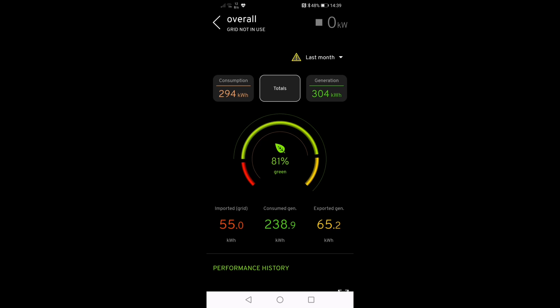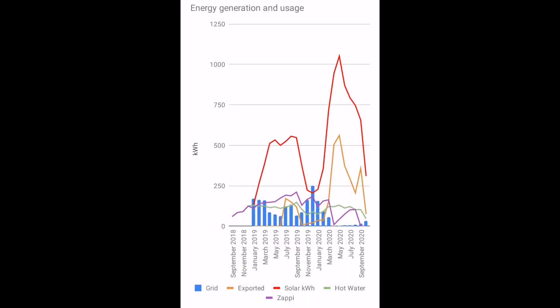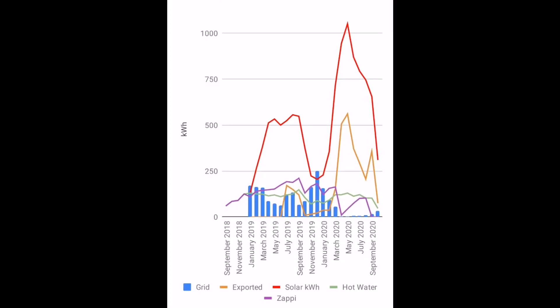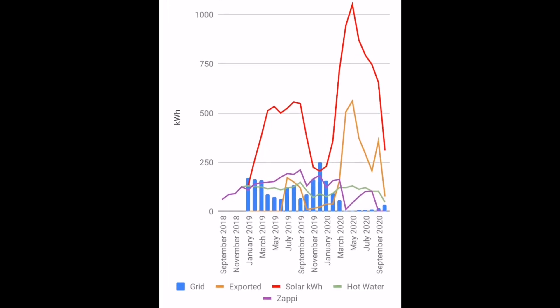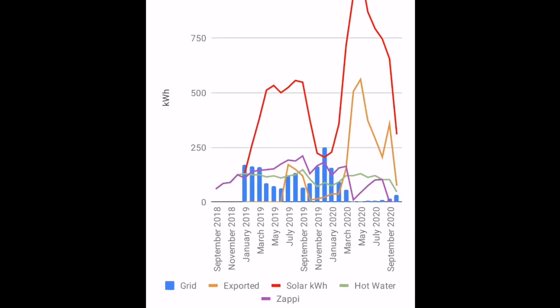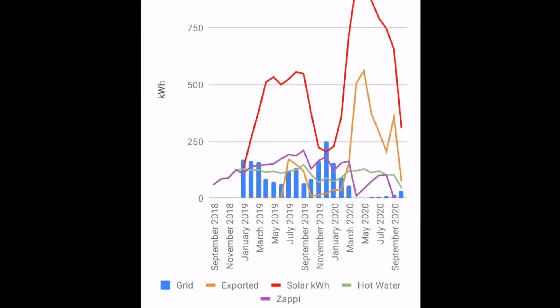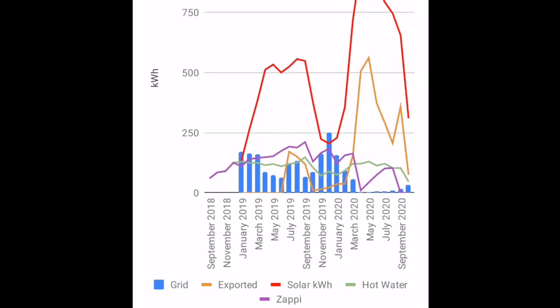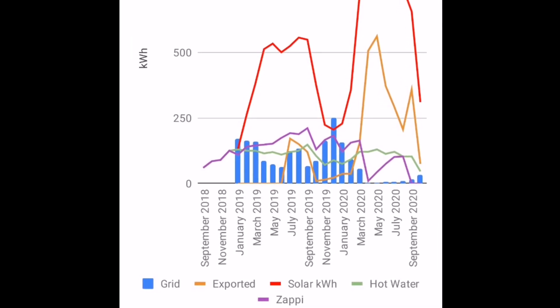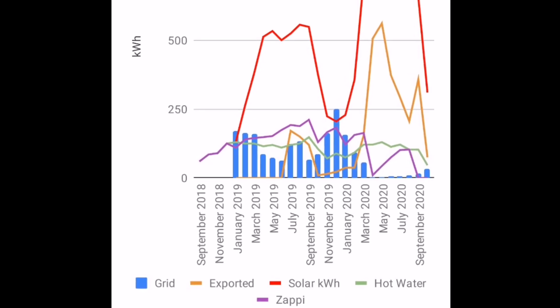Interesting to note that the MyEnergy app is recording 294 kilowatt hours of energy — exactly the same number the Give Energy battery solution was seeing. Plugging those into the overall chart, solar energy in red is going down massively, orange exported energy is also down so we're making more use of what we generate, and blue grid imports at the bottom have been going up — because the Give Energy solution is using more grid energy than the last battery.